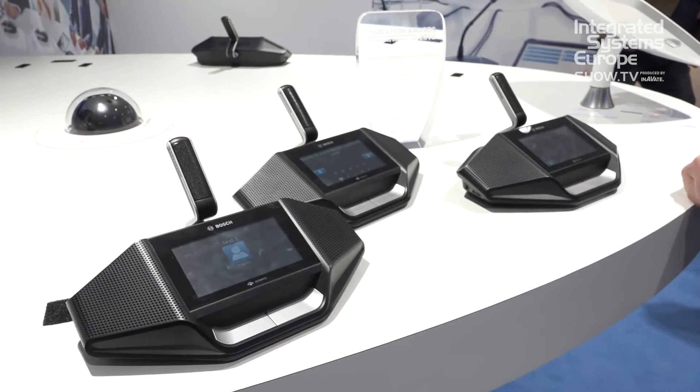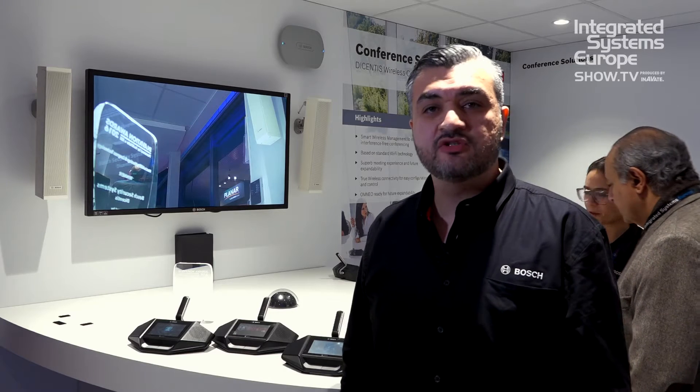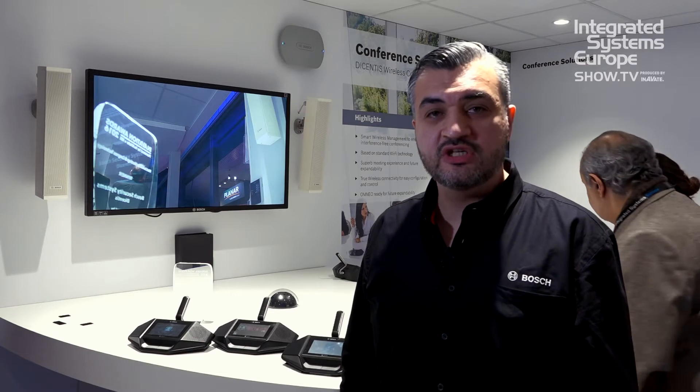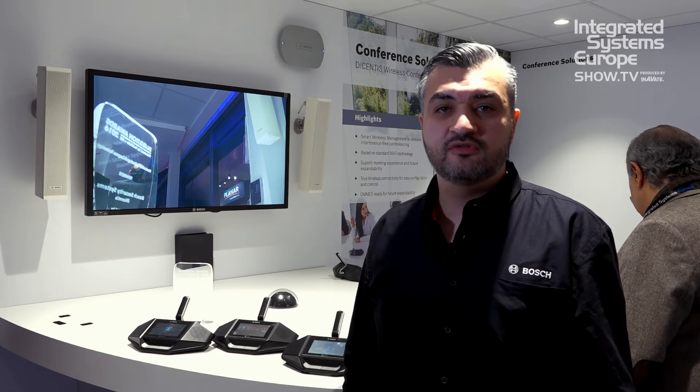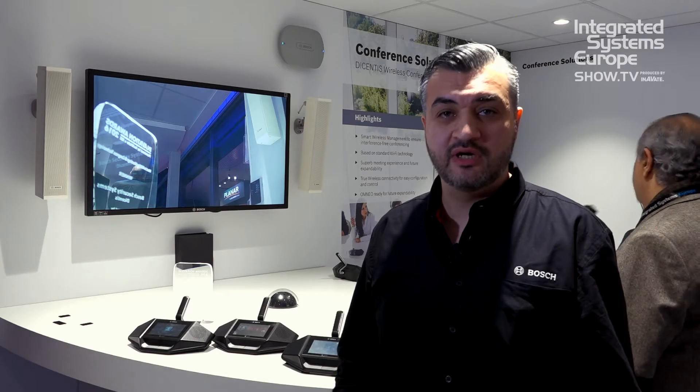Today, I will highlight our Decentus wireless system for you. Our Decentus wireless system is based on standard Wi-Fi technology and smart wireless management to ensure interference-free wireless conferencing, which is of course very important in wireless conferencing.